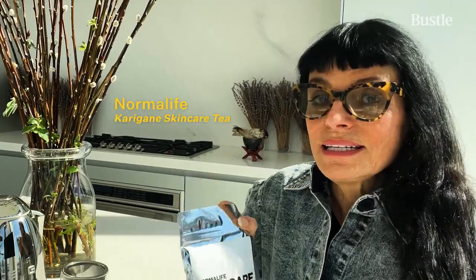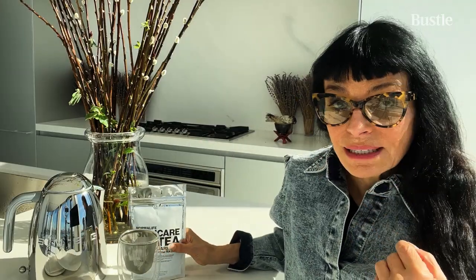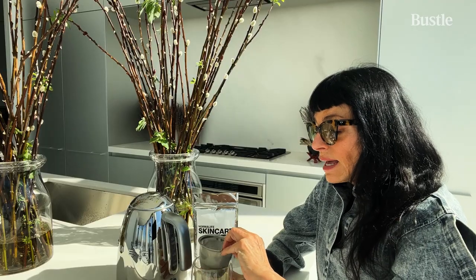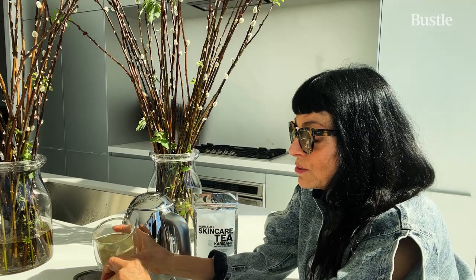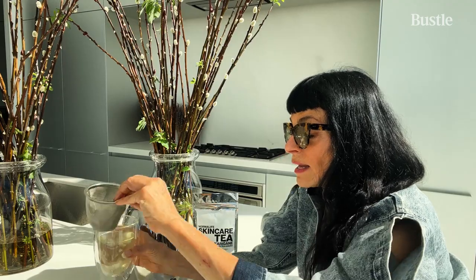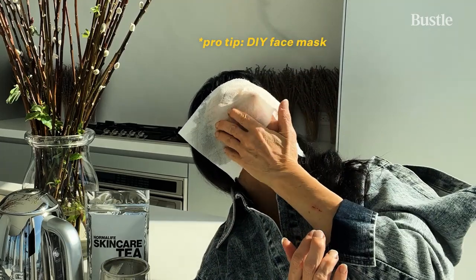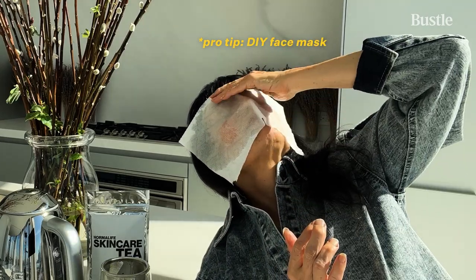I'm a big believer in inside-outside beauty, especially when it comes to the skin. This tea is an incredible Japanese green tea for the body, but also for your skin. I use that to just put a little bit of it into a mask. So I just lie back and let the tea soak into my skin.